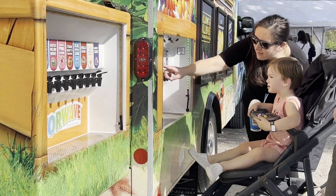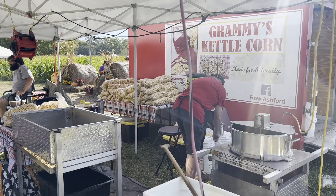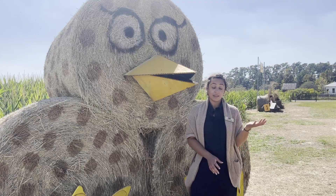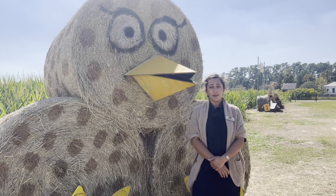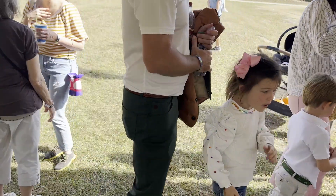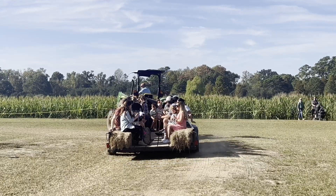One vendor has become a fan favorite: Grammy's Kettle Corn. People who came in years past and got to try the kettle corn for the first time are leaving with bags full of it this year.